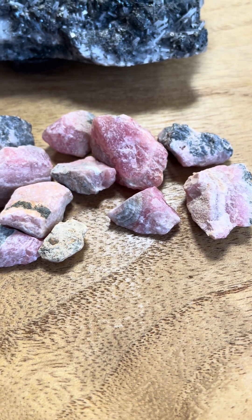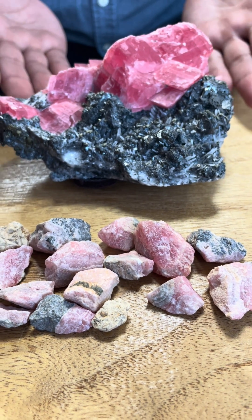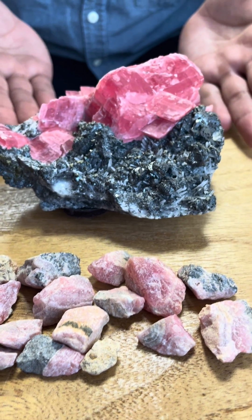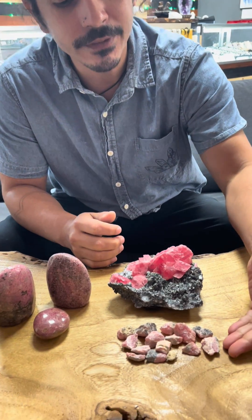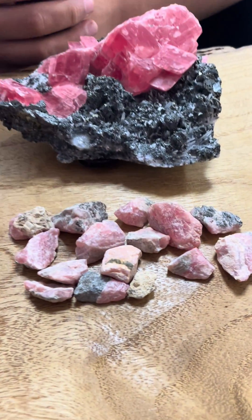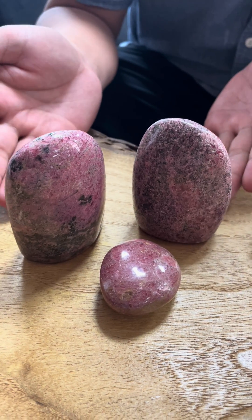What most people know of rhodochrosite are these beautiful crystallizations. This beautiful rhodochrosite is from the Sweet Home Mine in Colorado, and this rough is from Argentina. These polished rhodonites come from Madagascar.